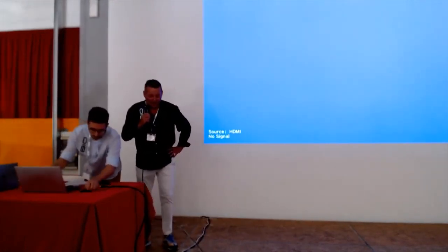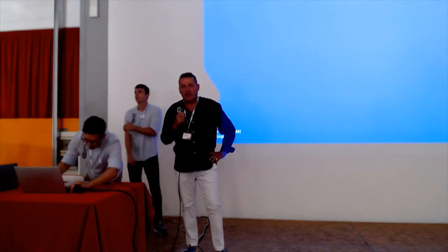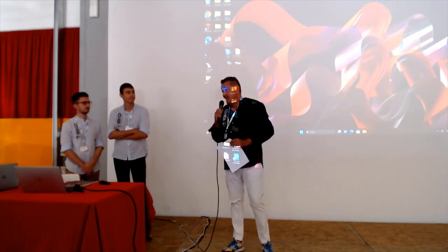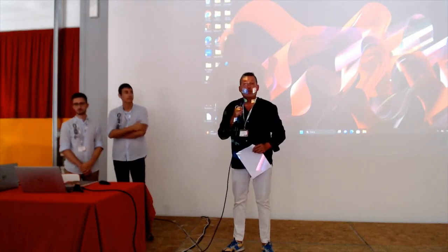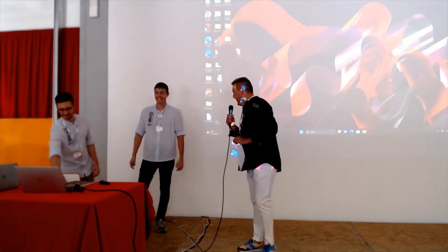I would like to introduce my cooperator, the software designer. Enrico described them before, but now they will show the new software.